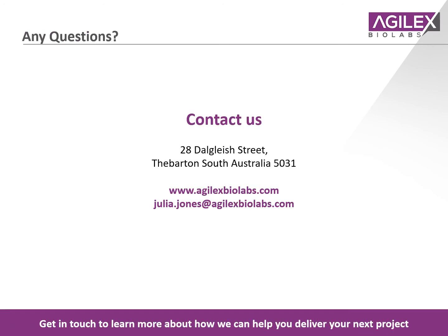We are contactable at the following address and would be more than happy to engage with you to discuss how we can deliver your next project. Thank you.